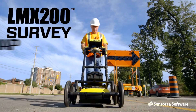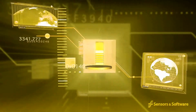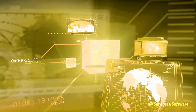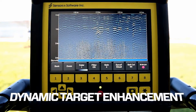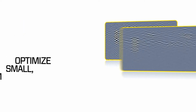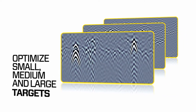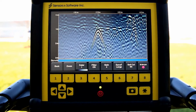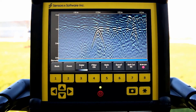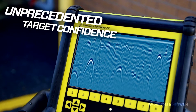The LMX200 is the premier GPR locating tool in the market today. Sensors and Software's new and breakthrough dynamic target enhancement technology, Dyna-T, is like three GPRs in one. Dyna-T optimizes views of shallow, medium and deep targets. These views can be toggled by the user and displayed individually or together, giving you unprecedented insights and target confidence.